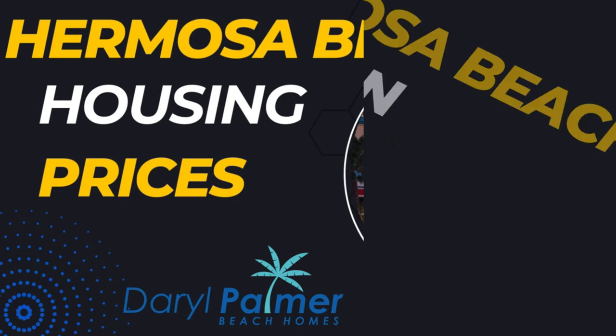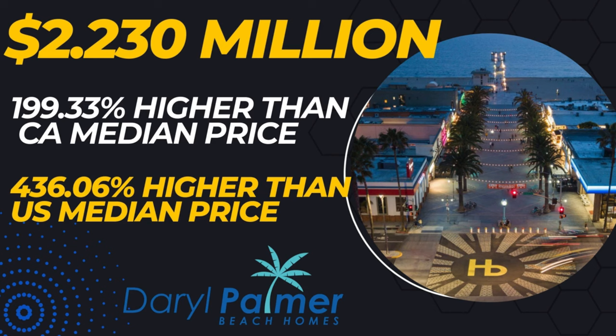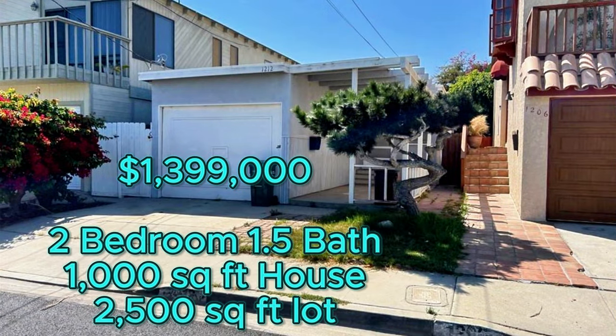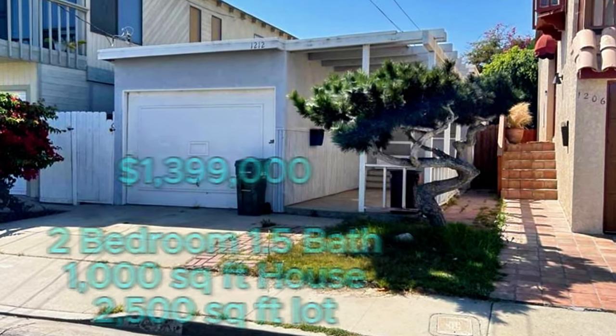The cost of living in a coastal city in Southern California is very expensive. Year-to-date, the median home value in Hermosa Beach is currently $2.23 million — approximately 199% higher than the median price in California of $745,000, and 436% higher than the US median of $416,000. The current lowest price in Hermosa Beach is $579,000 — a one-bedroom, one-bathroom condo a mile from the beach. The current lowest price for a single-family house is $1.399 million: a two-bedroom, one-and-a-half bath, 1,000 square foot home on a 2,500 square foot lot — basically lot value.